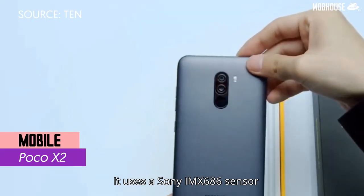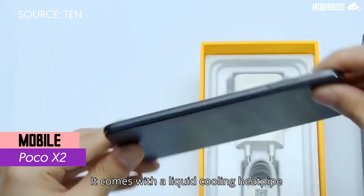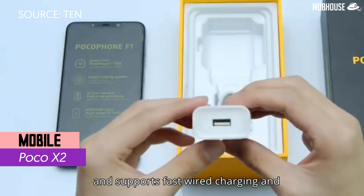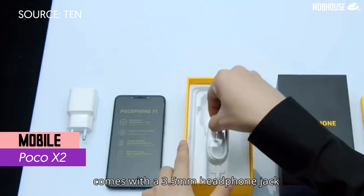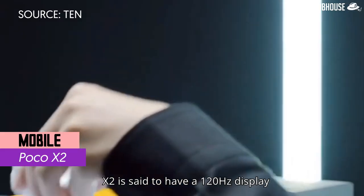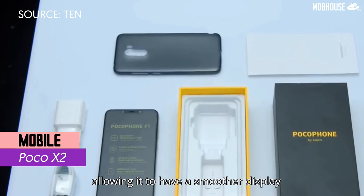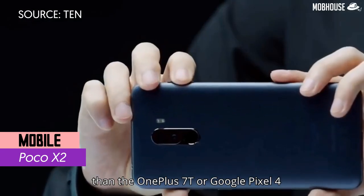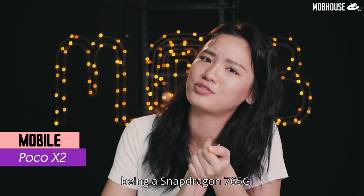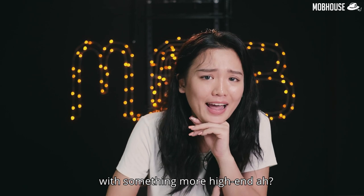It uses a Sony IMX686 sensor to achieve 64MP camera resolution, comes with a liquid cooling heat pipe similar to its predecessor the F1, supports fast wired charging, and includes a 3.5mm headphone jack. The X2 is said to have a 120Hz display — great for gamers — and will run on a Qualcomm processor, allowing a smoother display than the OnePlus 7 or Google Pixel 4. Many rumors point to it being a Snapdragon 765G.